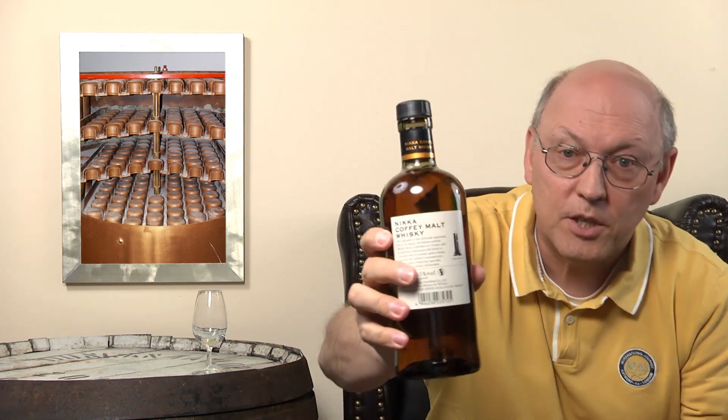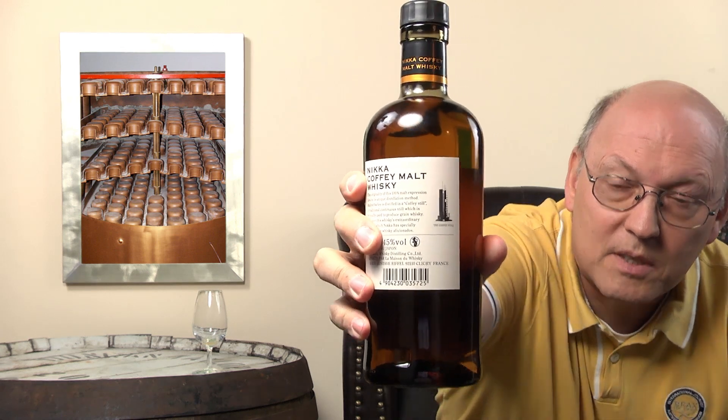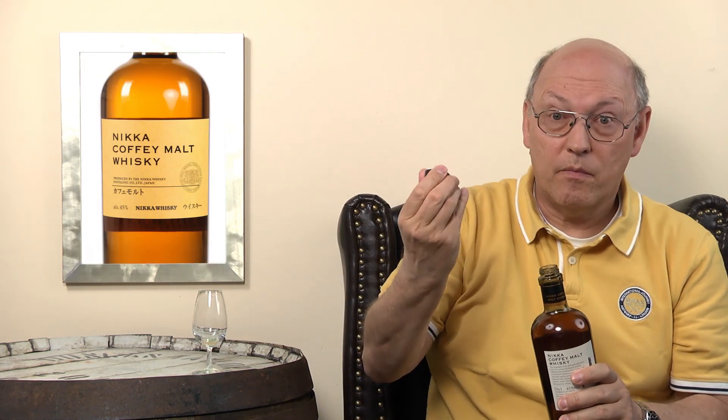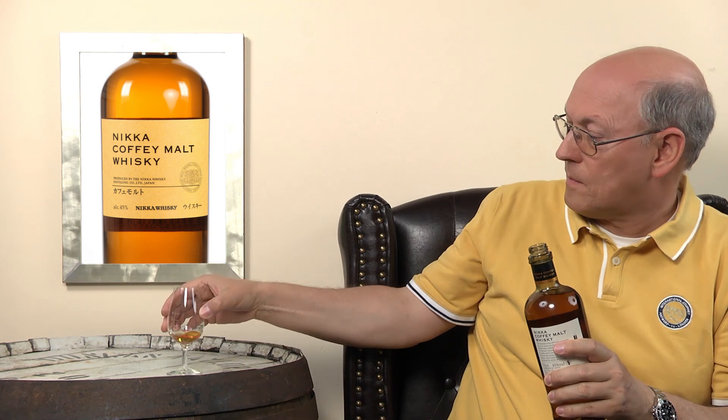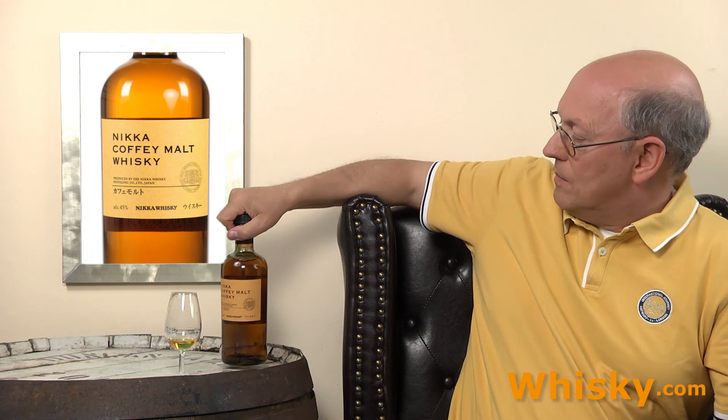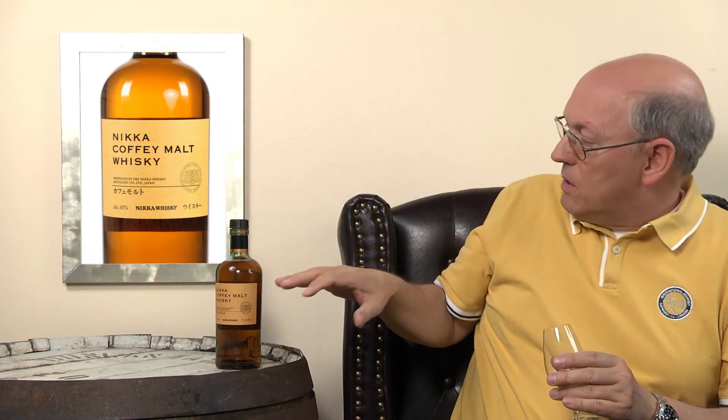Have a look at this Nikka Coffey Malt. Here in the back there is a picture of these column stills. The screw cap is very strong and well done. The sealant. The whiskey looks darker than it is because the glass has some colour — it is tan.